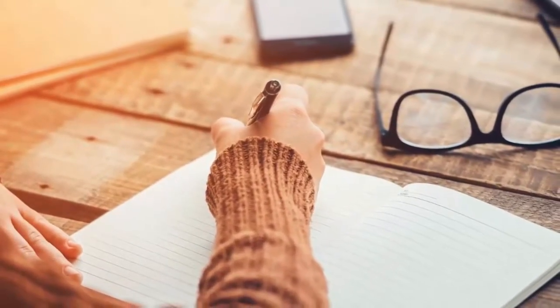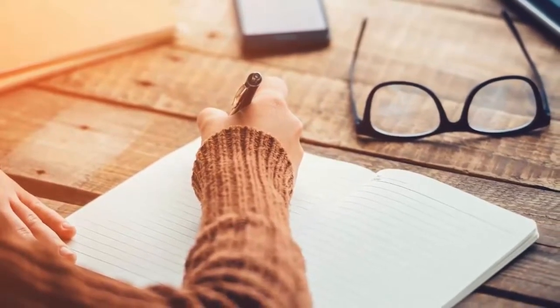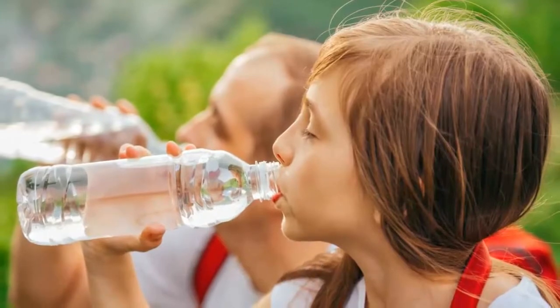Take a notepad with you. With the anxiety of a new world to explore, it's easy to forget to enjoy the moment. Sit back, relax, and write about the places you have visited and the experiences you want to remember forever.